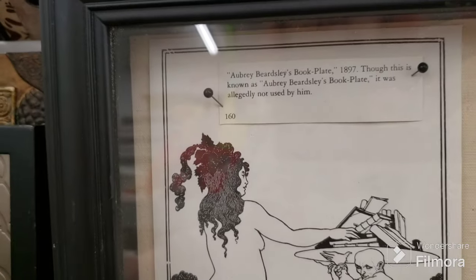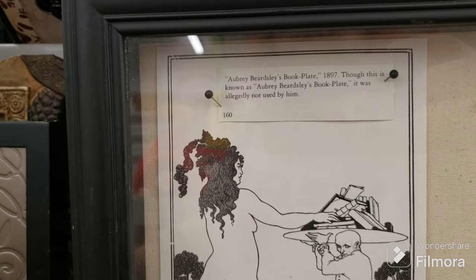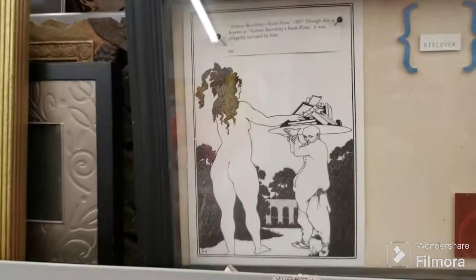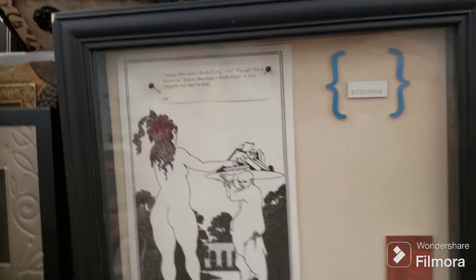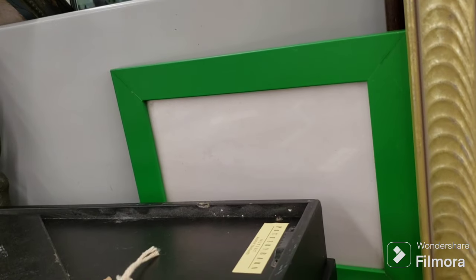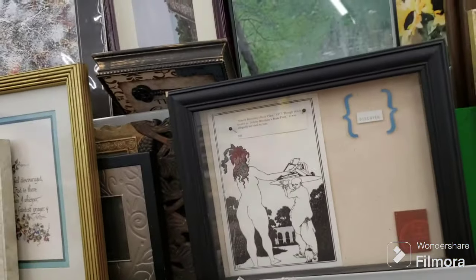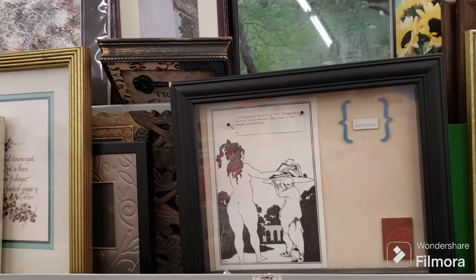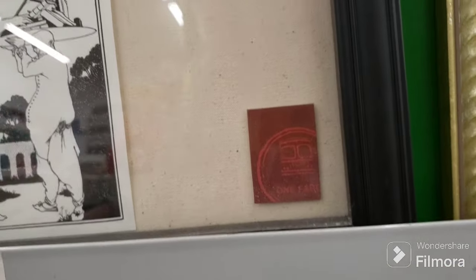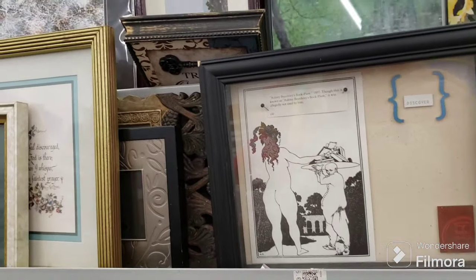What is this? Aubrey Beardsley book plate, 1897. Through this is known as Aubrey Beardsley's book plate — it was allegedly not used by him. That's interesting. $4.09 for this — Pottery Barn Outlet. I don't know if that's pre-made or somebody actually put that together to make a shadow box. It says 'discover' and there's a little symbol. That's definitely an interesting illustration.